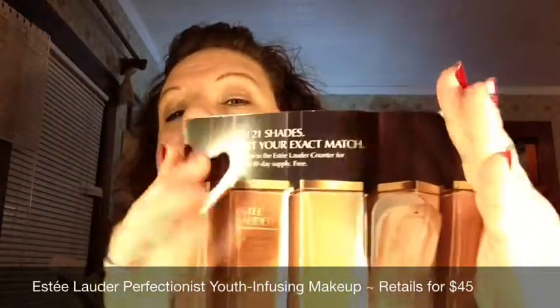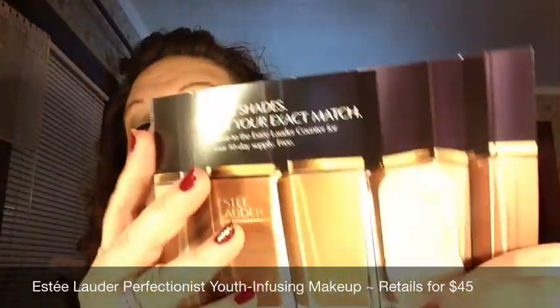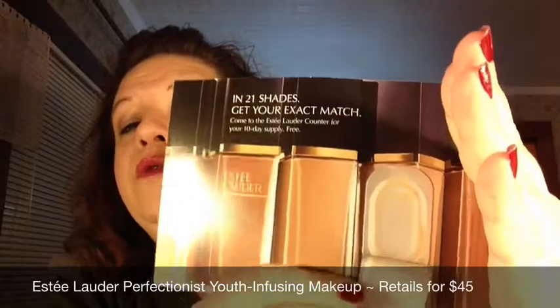One is the new Estée Lauder Perfectionist Youth Infusing Makeup Broadband Spectrum SPF 25. As you can see, I pretty well used that baby right up. This was in the color 3N1 Ivory Beige, and it was a godsend because that was just the right shade for me. I've had it on all day and haven't done any touch-ups.